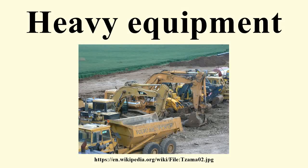Heavy equipment refers to heavy-duty vehicles specially designed for executing construction tasks, most frequently ones involving earthwork operations. They are also known as heavy machines, heavy trucks, construction equipment, engineering equipment, heavy vehicles, or heavy hydraulics.